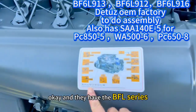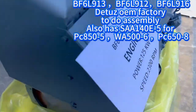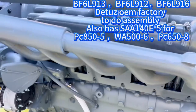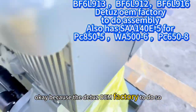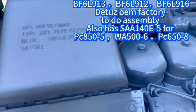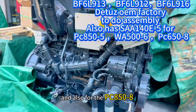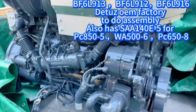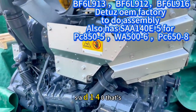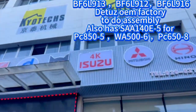They have the BFL series as well. The Deutz OEM factory performance is very good. Also available are the PCA50-8, WA500-6, and S60140E-5 models.